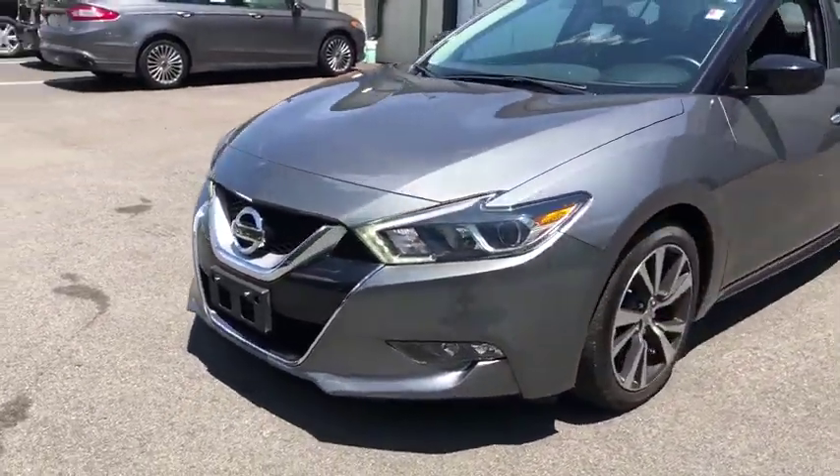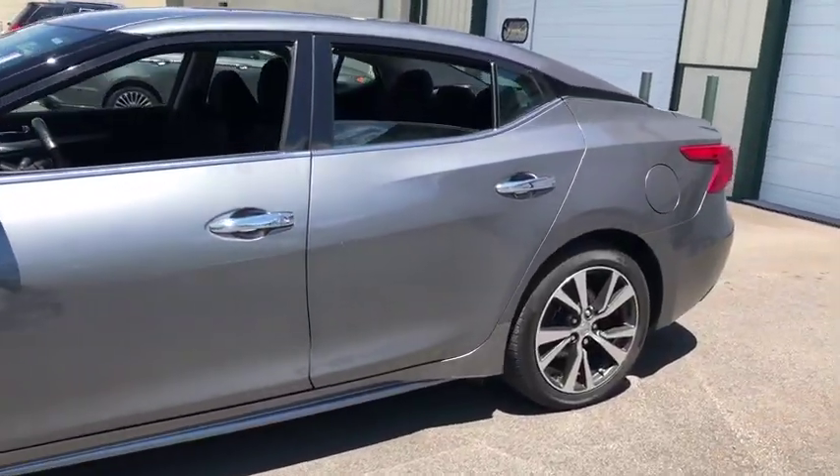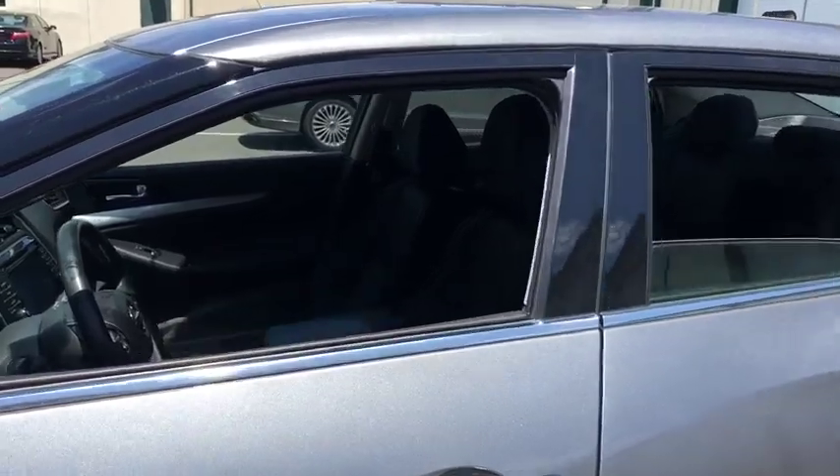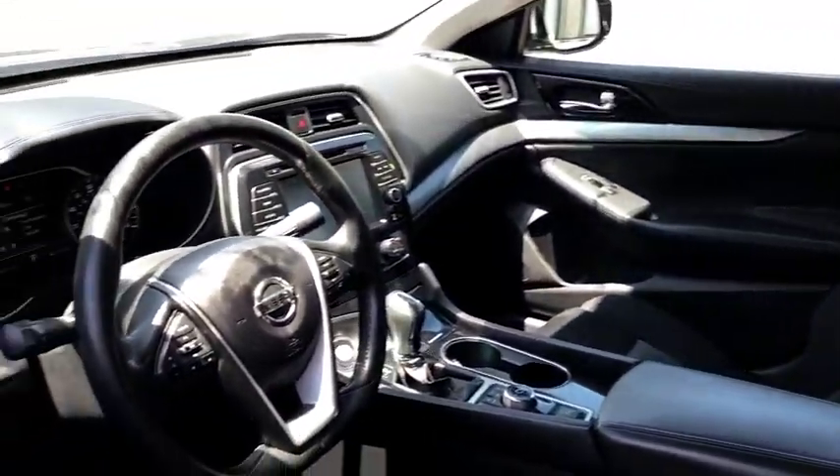This vehicle has less than 35,000 miles. Here are some of this vehicle's great options: Traction Control, Stability Control, Navigation System, Bluetooth, Front Wheel Drive, Cruise Control.